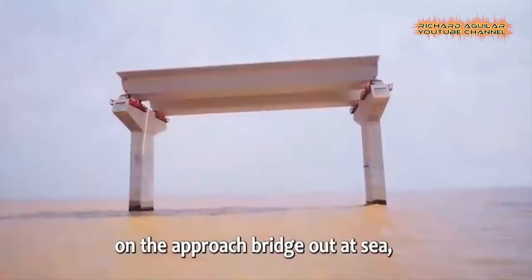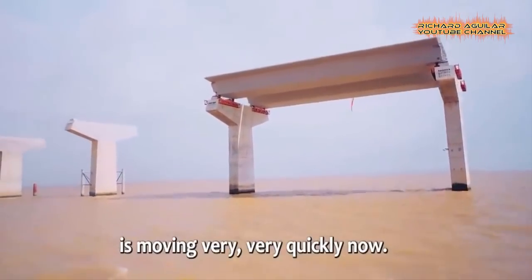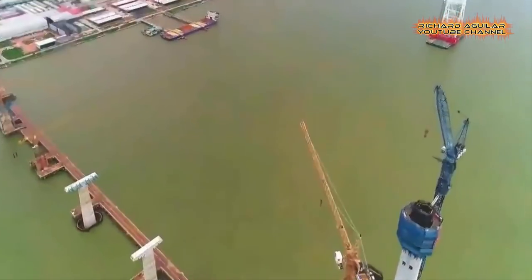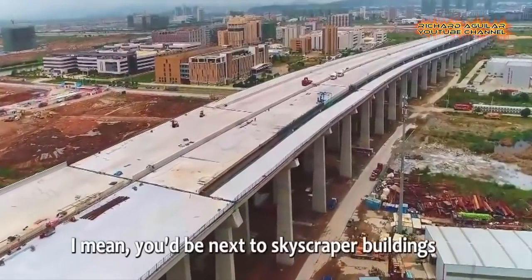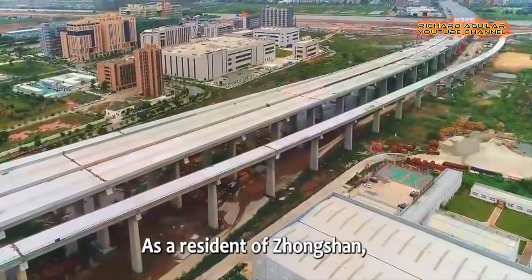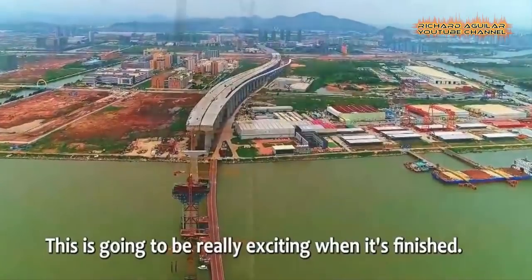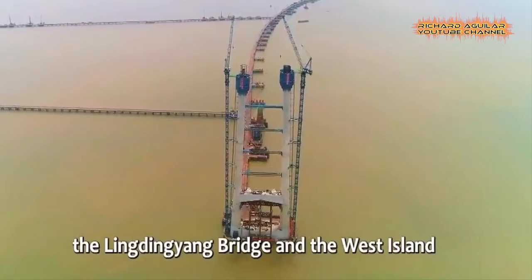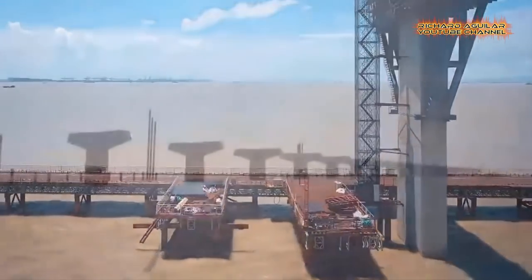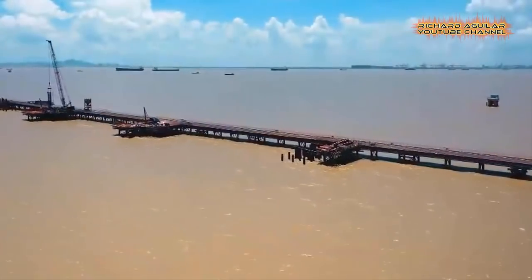Topping out of the eastern tower on Lingdingyang Bridge was completed. With a main span of 1,666 meters, the bridge has 270-meter towers on the east and west sides respectively. Designed to connect cities in the eastern part of the Pearl River Delta with those in the western part, Shenzhen Junction Link is a mega sea crossing project in the Guangdong-Hong Kong-Macau Greater Bay Area that integrates sea tunnel, bridge, and island structures.